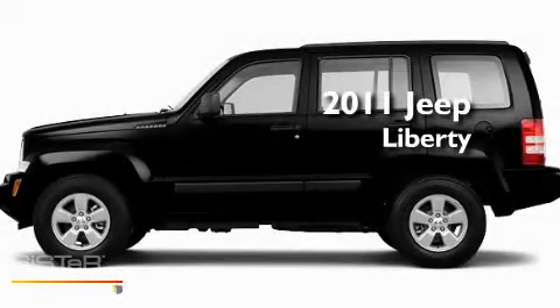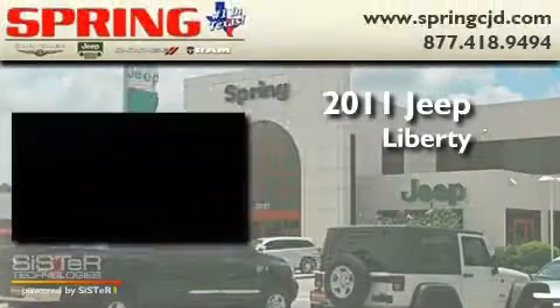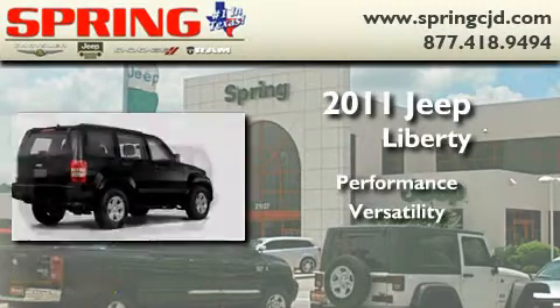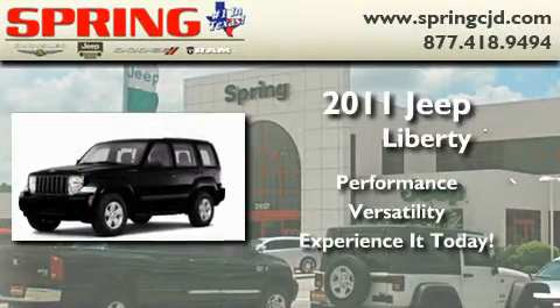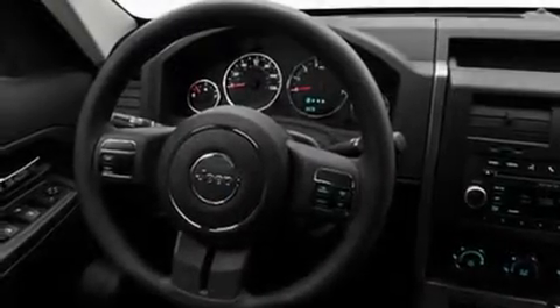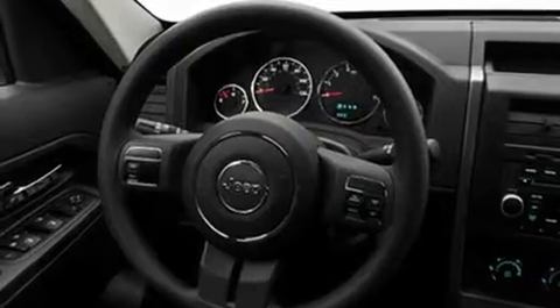This is a brand new 2011 Jeep Liberty. Its top features include a full-length floor console, cruise control, full-power accessories, privacy glass, a low-tire pressure indicator, and traction control and stability control systems.